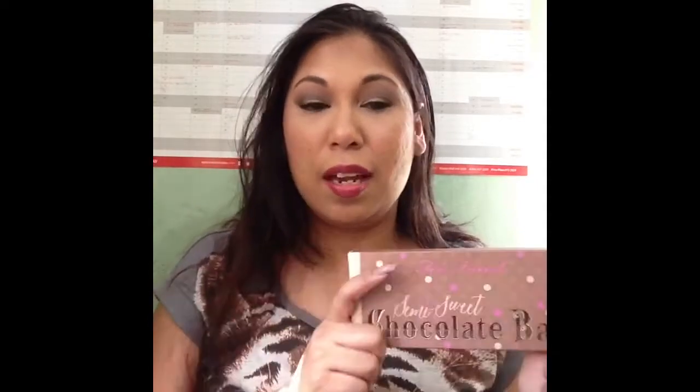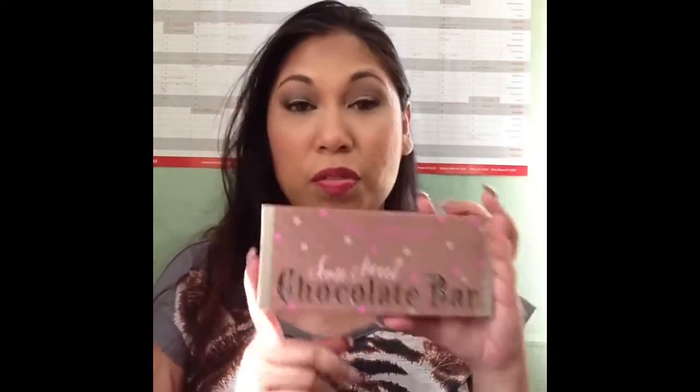This palette was gifted to me but it was one I was already considering. It's $49 US dollars and can be found at Ulta, Sephora, and the Too Faced website. I have also seen it on eBay and Amazon, which is great for international buyers who can't shop at Sephora or Ulta.